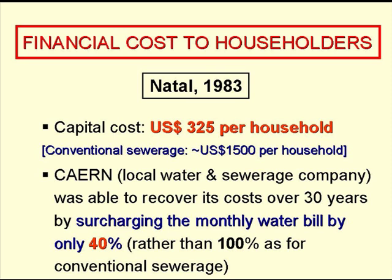Looking at the financial cost to the householders — this is for Natal in the early 1980s — the capital cost was $325 per household, compared with roughly $1,500 for conventional sewerage. Kayani, the local water and sewerage company, was able to recover its costs over 30 years by surcharging the monthly water bill by only 40%, rather than the 100% they used for conventional sewerage.